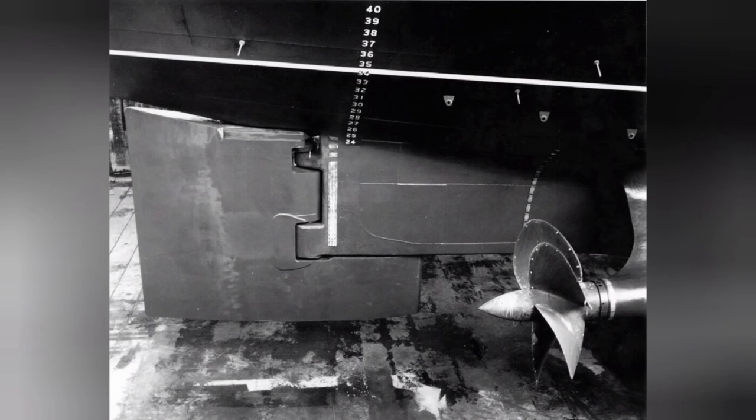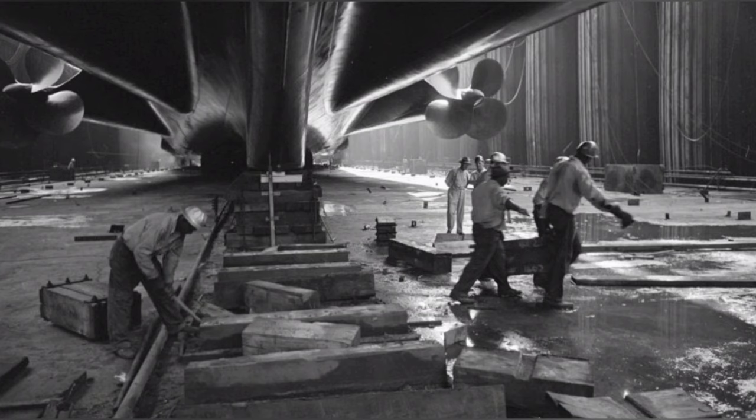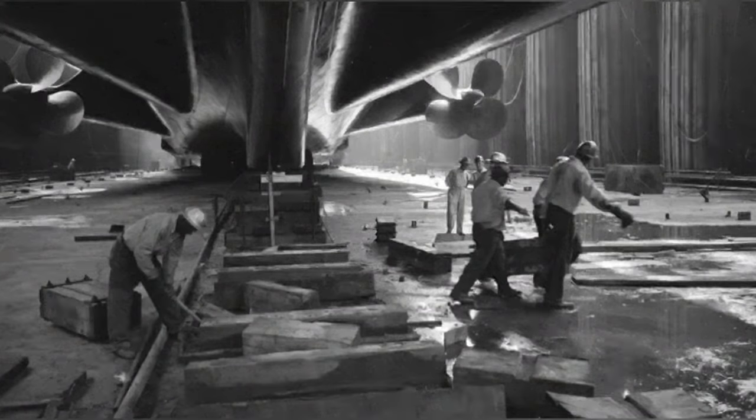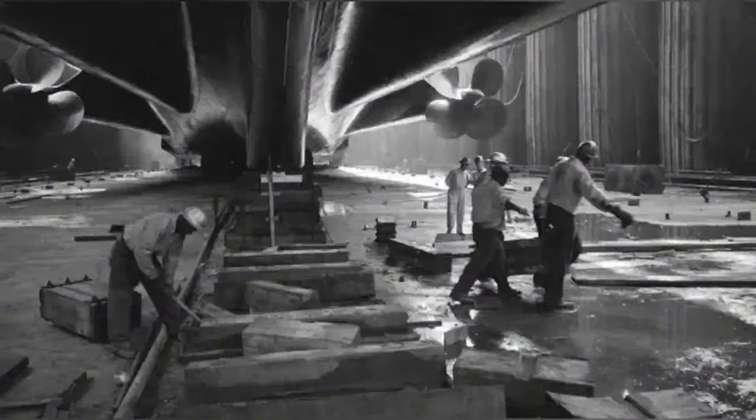With general arrangement plans completed, the vessel was rated to carry 3,101 people during peacetime operations — 2,008 passengers and the rest crew. The vessel's dimensions would be 990 feet long, 101 feet at its widest (allowing it to still fit through the Panama Canal), with a draft of 31 feet. The superstructure would use 2,000 tons of aluminum — an unprecedented amount — keeping the gross register tonnage to 53,329 tons. It was calculated the vessel would operate at 35 knots standard, while capable of roughly 45 knots.